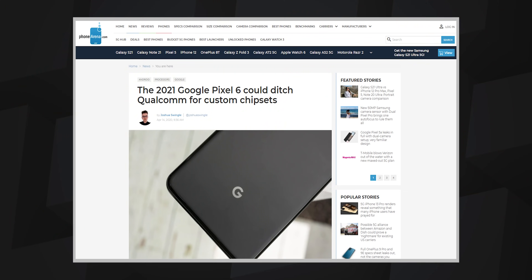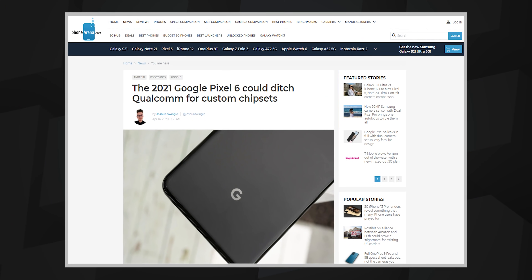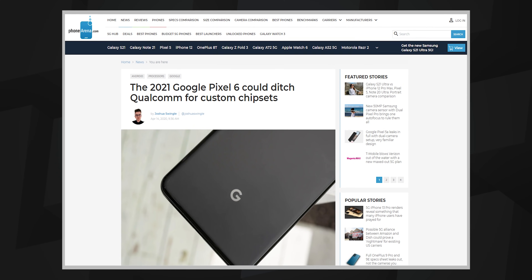Speaking of chips, let me finish this off with one juicy rumor floating around — Google is also said to be designing its own ARM-based mobile chips that could be ready as soon as this year and power the Pixel 6 series. So there is this huge battle for the fastest and most power-efficient chip on phones, and that battle might decide the way the smartphone industry looks in the next few years.